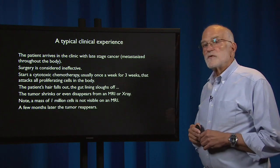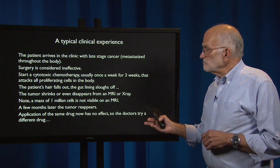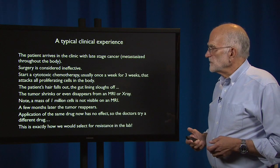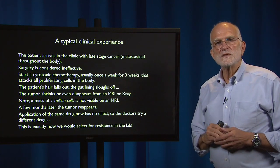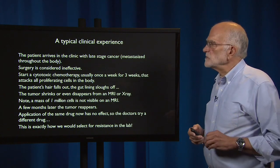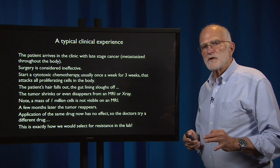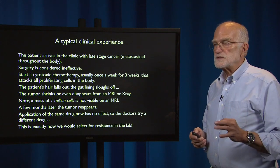A few months later the tumor reappears. Application of the same drug has no effect, so the doctors try a different drug. And that's exactly how we would select resistance in the lab if we were trying to select resistance in a cell line or a bacterial culture. So the standard way of using chemotherapy is the most effective way to rapidly select resistance.